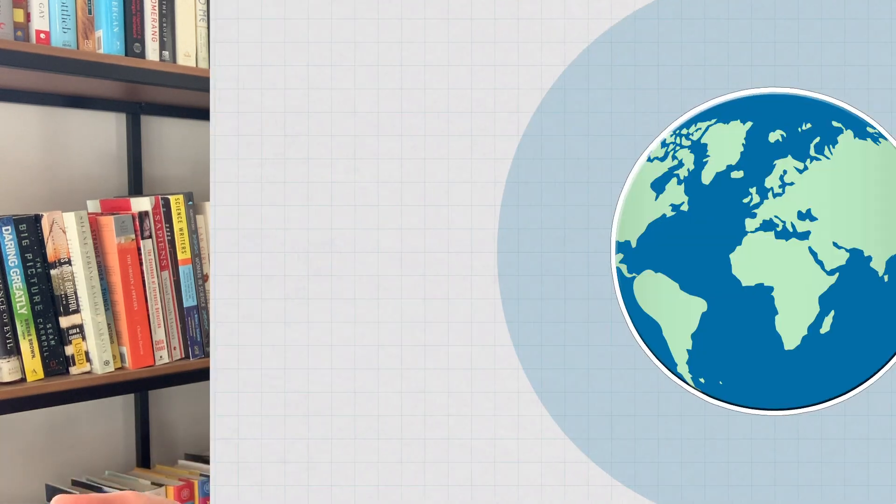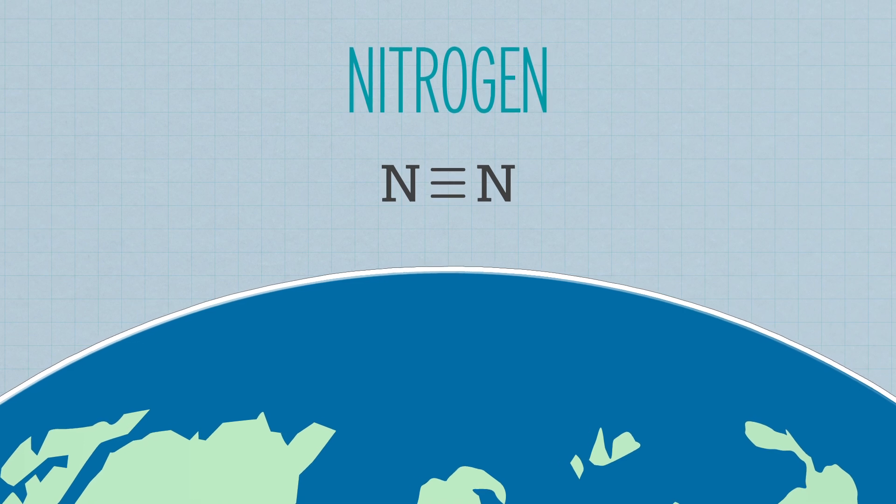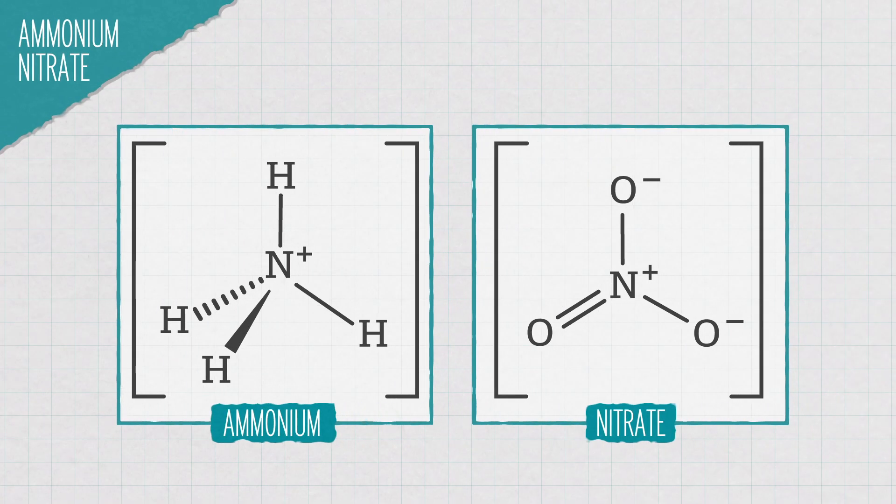I like to think of ammonium nitrate as a Jekyll and Hyde chemical. When it's stored properly, it's the mild-mannered Dr. Jekyll. Plants love it because it supplies them with nitrogen, which they need to grow. And although our atmosphere is mostly nitrogen, plants can't actually use it in that form, but they can use it in the form of nitrate.